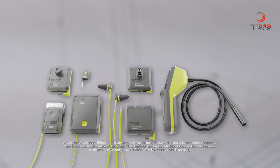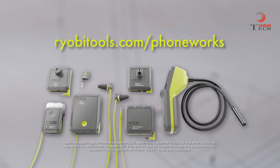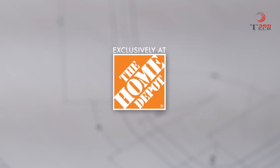To learn more about the entire PhoneWorks line, download the free app or go to RYOBITools.com/PhoneWorks. RYOBI PhoneWorks transforms your phone into your smartest tool. Available exclusively at The Home Depot.